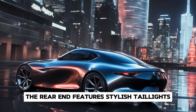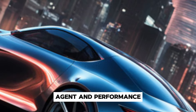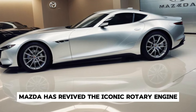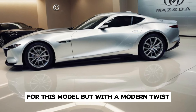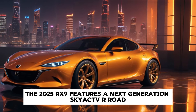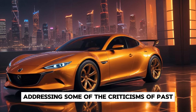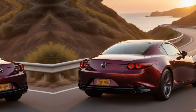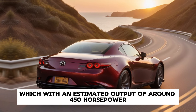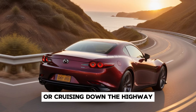The rear end features stylish taillights and dual exhaust that emphasize its sporty nature. One of the most exciting aspects of the RX-9 is undoubtedly its engine. Mazda has revived the iconic rotary engine for this model, but with a modern twist. The 2025 RX-9 features a next-generation Skyactiv-VR rotary engine, promising impressive power and efficiency, addressing criticisms of past rotary engines regarding fuel consumption and emissions. With an estimated output of around 450 horsepower, the RX-9 is set to offer a thrilling driving experience whether you're on the track or cruising down the highway.